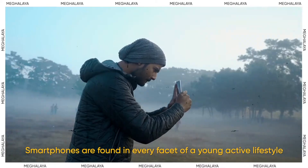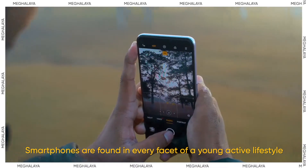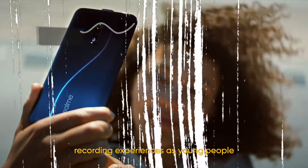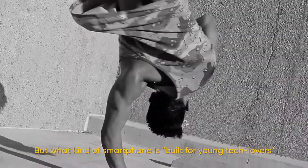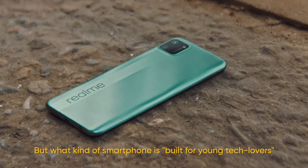Smartphones are found in every facet of a young, active lifestyle — recording experiences as young people embark on new adventures. But what kind of smartphone is built for young tech lovers?